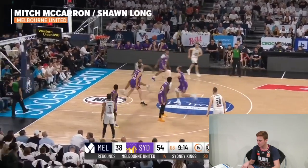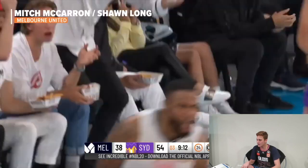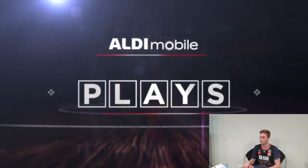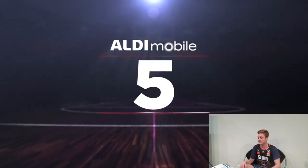Play number 6. We've got Mitch McCarron throwing it up to Sean Long, showing Andrew Bogan in the Sydney Kings — he's the number one sitting in the league. That is a slam and a half there. Nice one-handed with the ah!